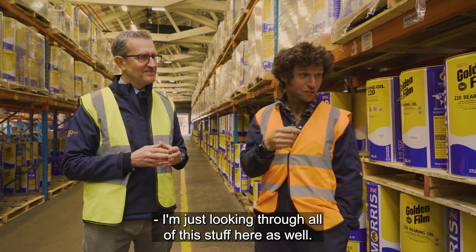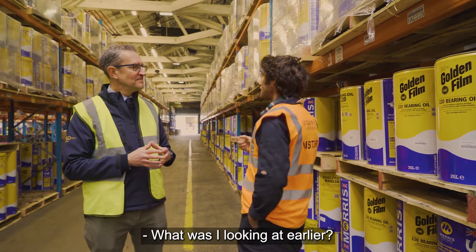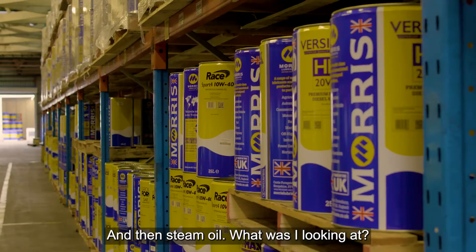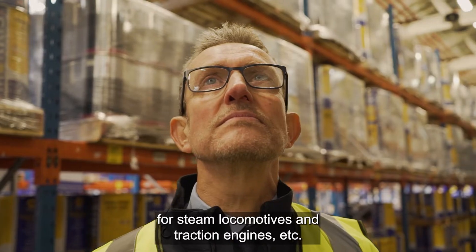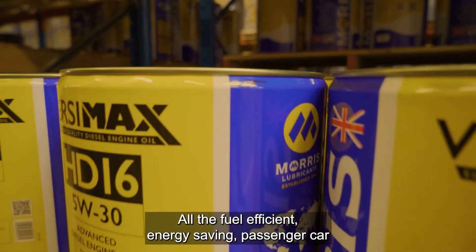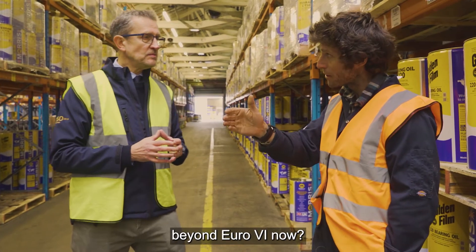No stone is left unturned looking through all of this. There's golden film - that's like old school classic oil - and steam oil here for steam locomotives and traction engines. And of course we've got all the cutting-edge stuff - fuel efficient, energy saving passenger car and heavy truck oils like Euro 6 and beyond.